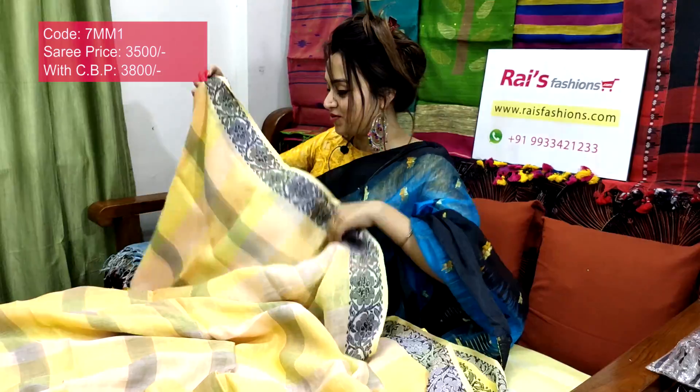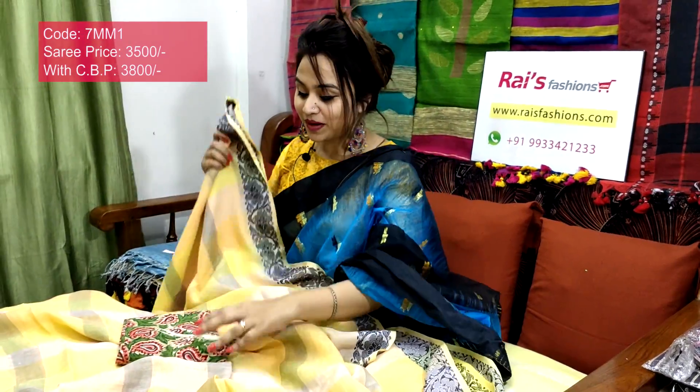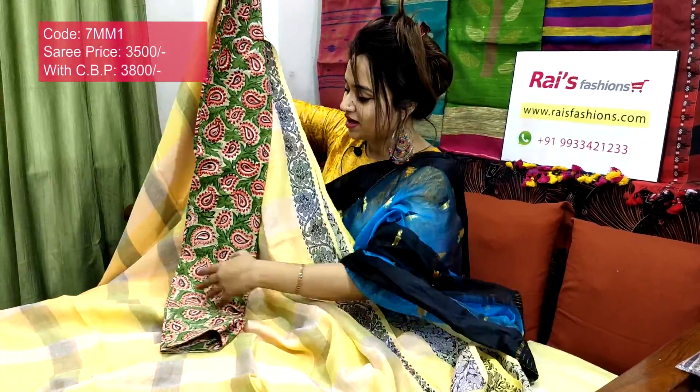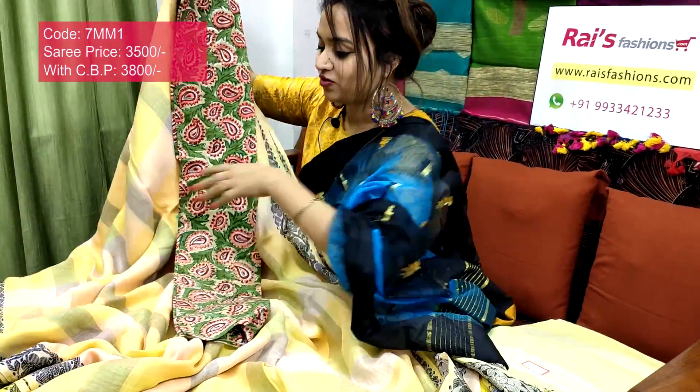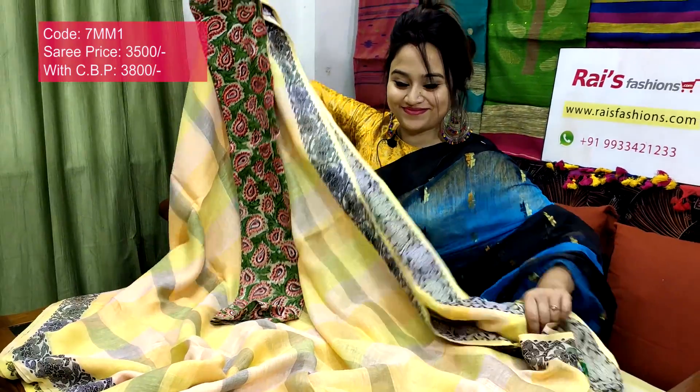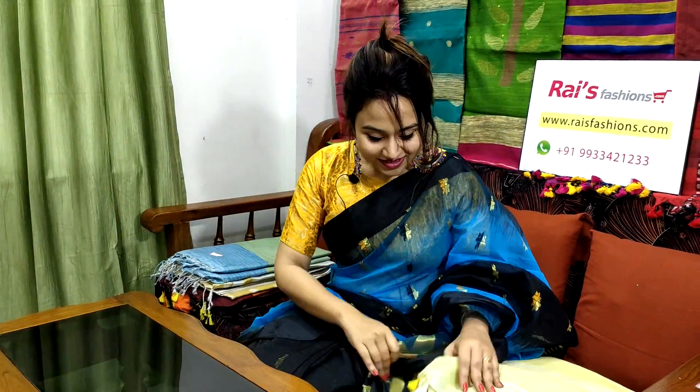I will suggest this cotton fabric printed contrast blouse piece with this sari. With this contrast blouse piece, this sari price will be 3800 — for your smart, beautiful, elegant looks.